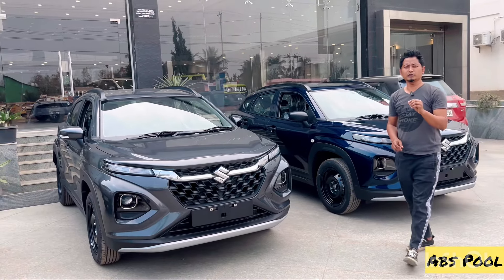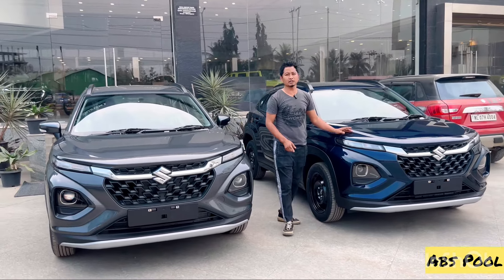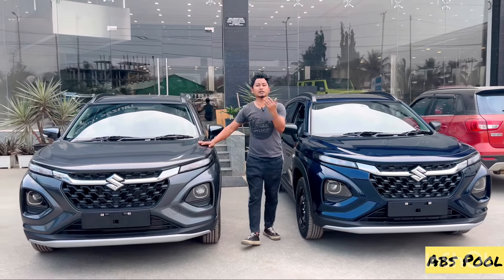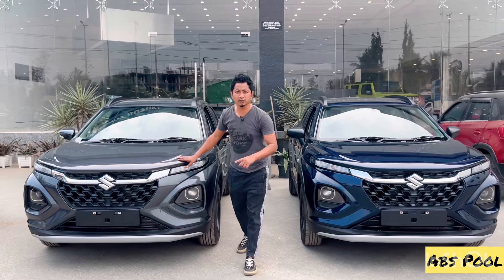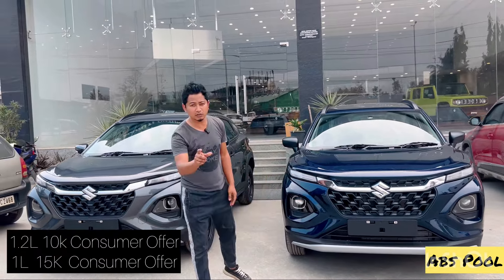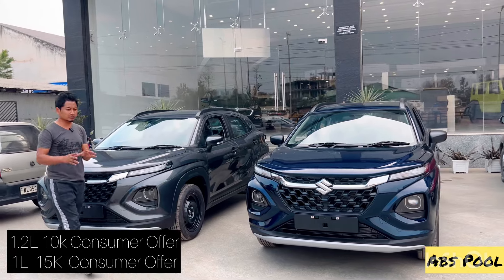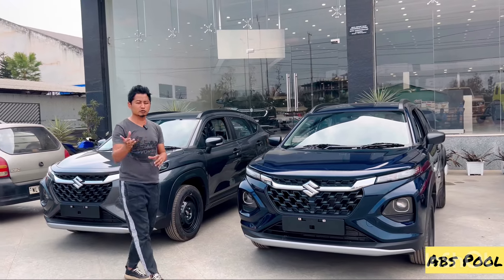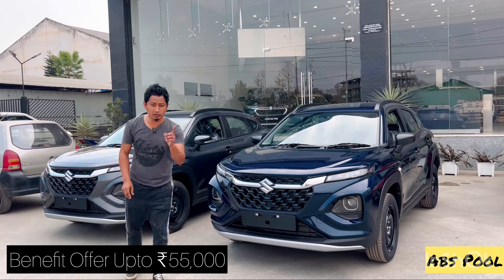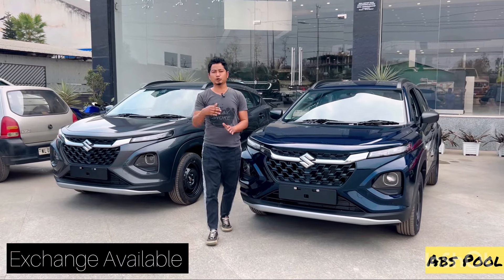Regarding consumer benefit offers this March: Sigma has a 1.2-liter engine option, and Delta also has a 1-liter turbo engine option. On the 1-liter naturally aspirated, there's a 15,000 or 10,000 discount, and on the 1-liter turbo, 15,000 discount. With corner bonus, military benefits go up to 55,000 for the month of March.